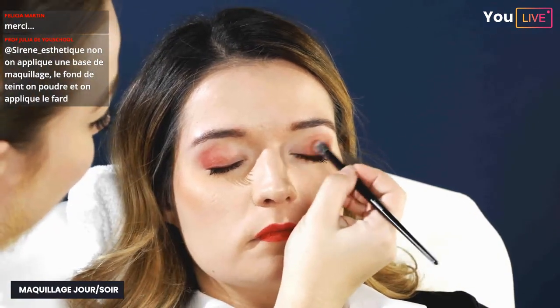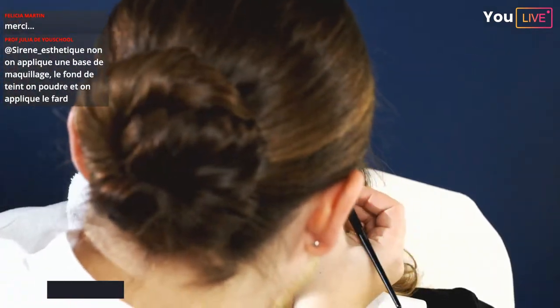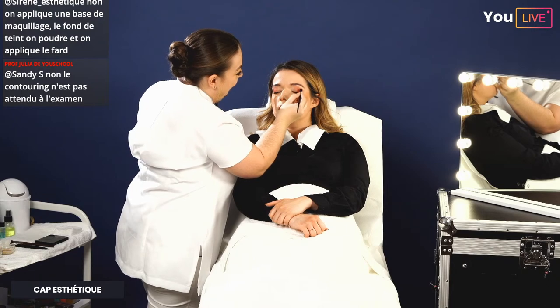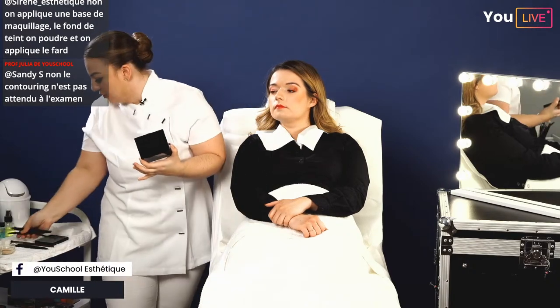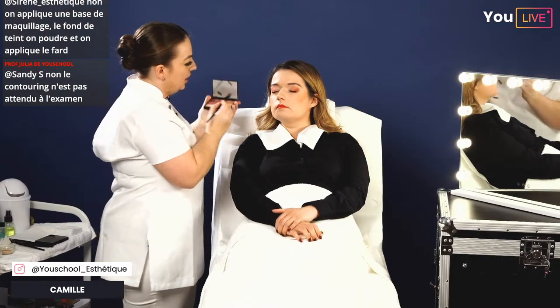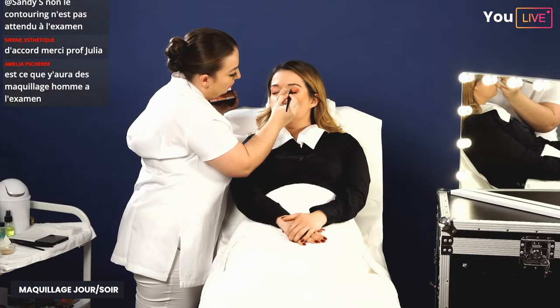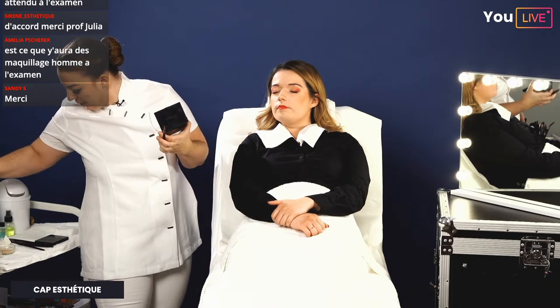On repart sur la paupière du dessous pour le maquillage soir : on étire la couleur intermédiaire sur les trois quarts de l'œil, puis on ferme le dégradé avec la couleur foncée. On met une petite touche de fard clair sur le coin interne. Cindy demande si le modèle doit être disponible plusieurs jours : oui, et avec les conditions Covid l'année dernière, il fallait que ce soit le même modèle pour le matin et les épreuves de l'après-midi.